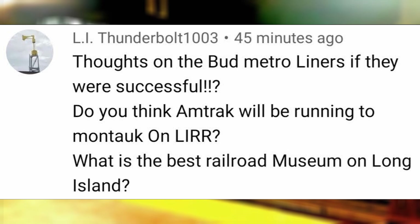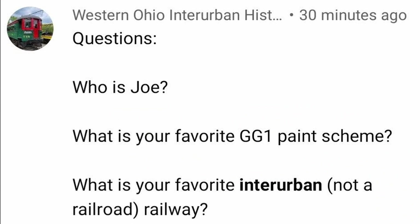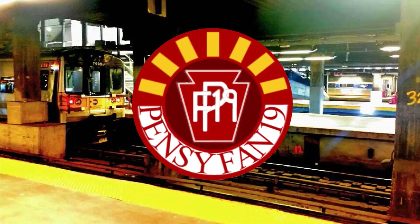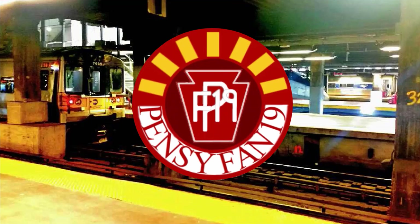What is the best railroad museum in Long Island? The Riverhead Railroad Museum of Long Island. Who is Joe? The 46th President of the United States. What is your favorite GG1 paint scheme? Brunswick green. What is your favorite interurban? The Chicago North Shore Railroad.